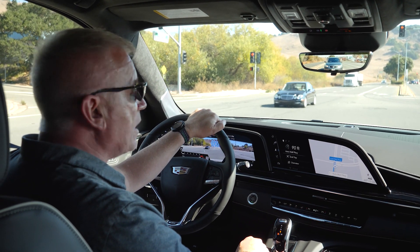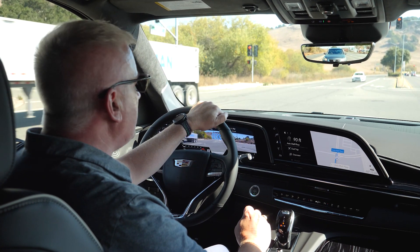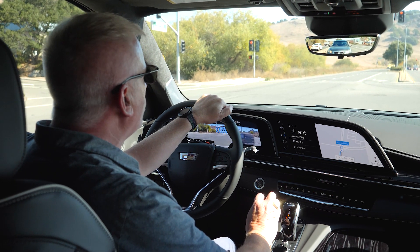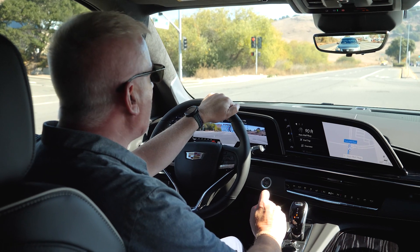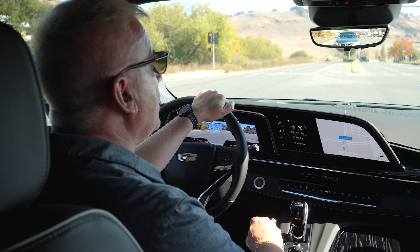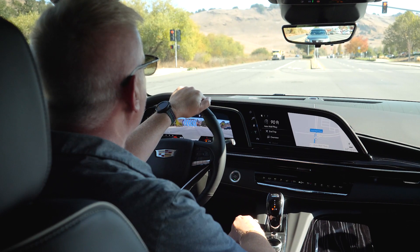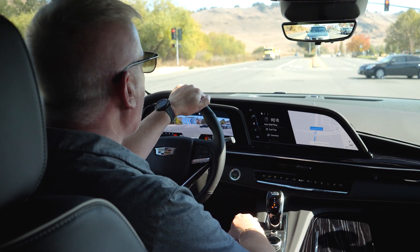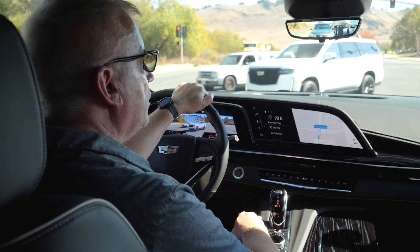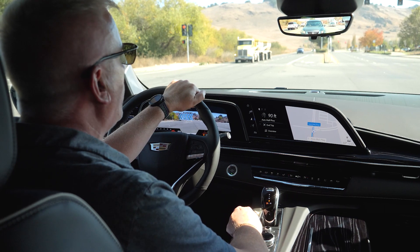We have massage seats to get you to your destination relaxed, as well as heated and cooled seats. Getting all this power to the road is the fantastic Magnetic Ride Control 4.0 combined with adaptive air suspension, which keeps the car controlled on twisty roads and on the track, while also delivering a very comfortable ride on the highway.